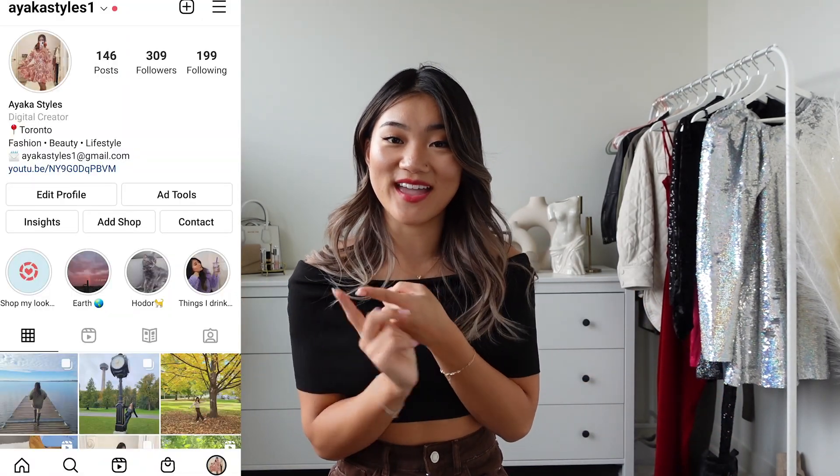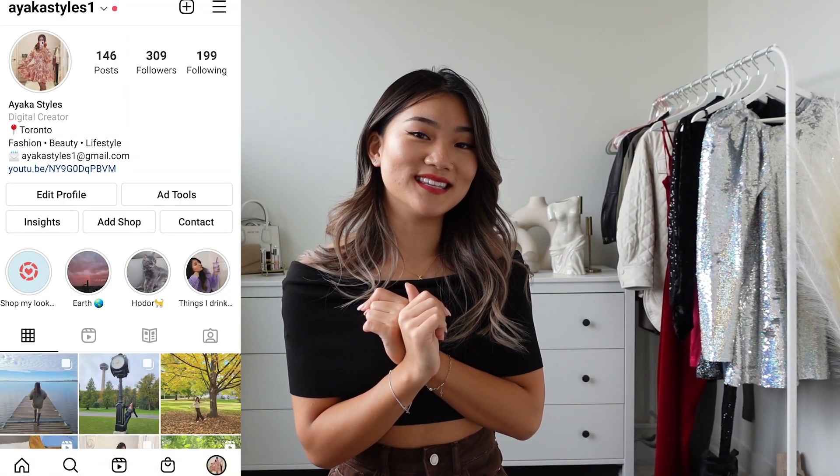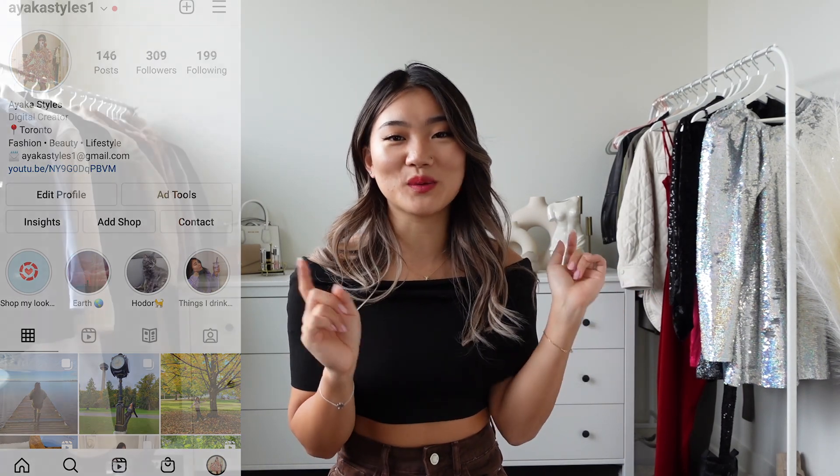Hello everyone! Welcome and welcome back to AyakaStyles! I hope you're doing well — if you're new, hi, my name is Ayaka and I talk about fashion here on YouTube as well as Instagram AyakaStyles1, so hit the follow and subscribe so you won't miss out any of my future content and my vlogmas.